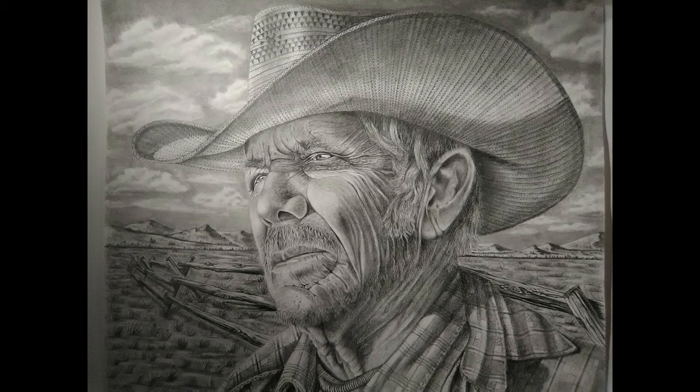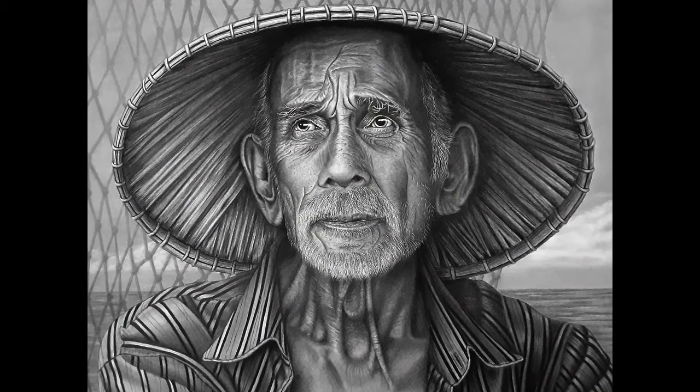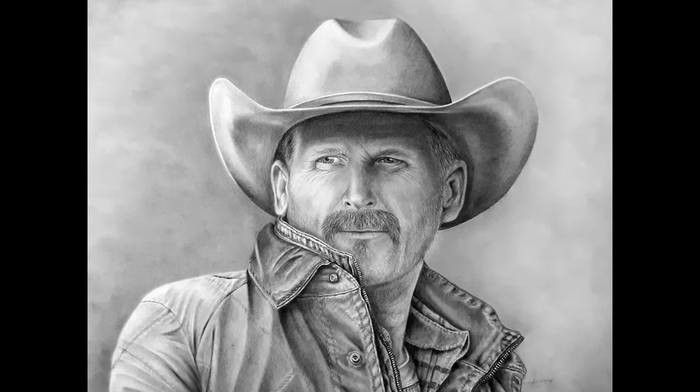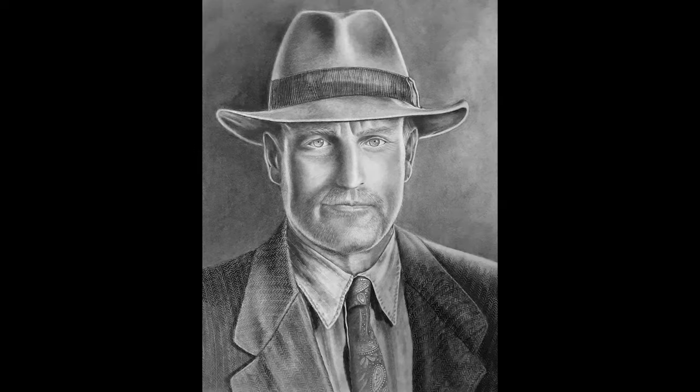As she progressed through other tutorials and attended a few of my live drawing workshops, her work quickly began to show improvement with much more control over her shading and gradual value changes.